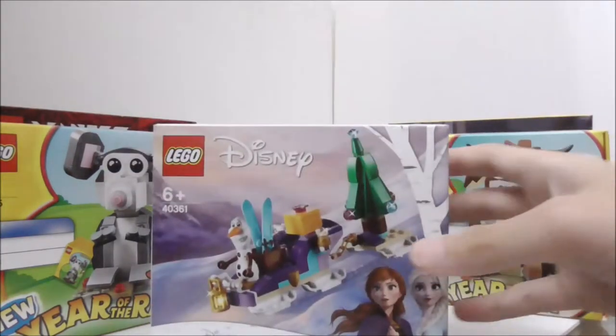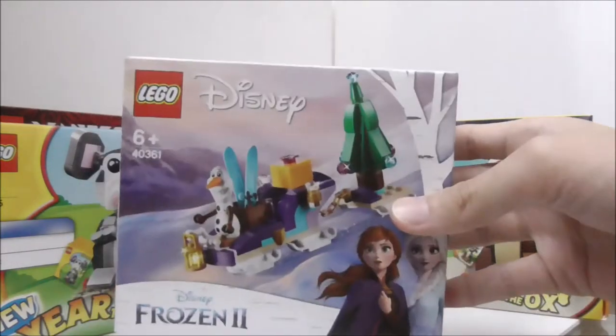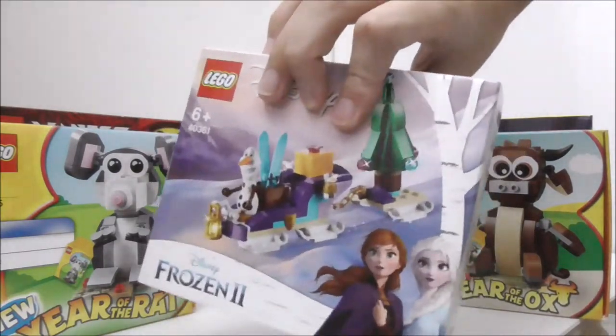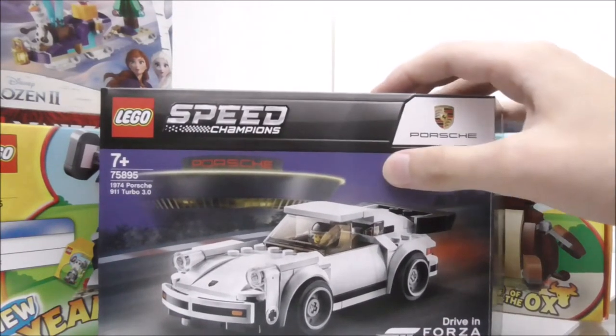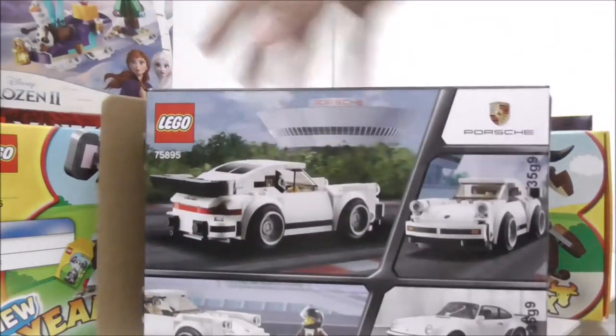This is a free gift — this is Olaf's Adventure, I believe. Got this as a free gift; it's not a retail set and I haven't opened it yet. I also have the LEGO Speed Champions Porsche 9-11 Turbo, which came out quite a while ago.